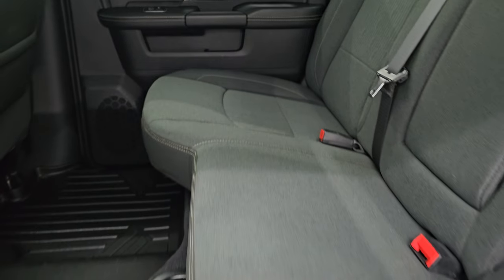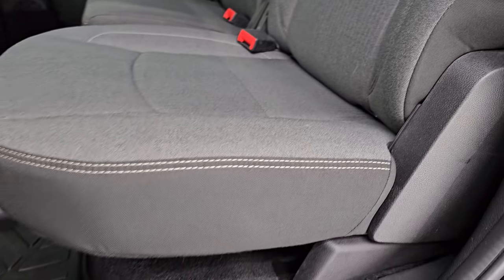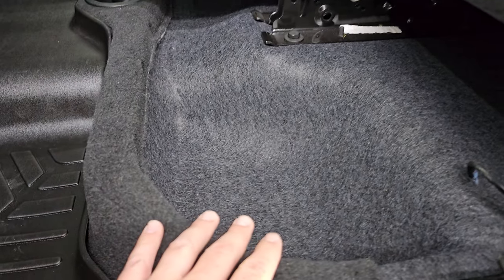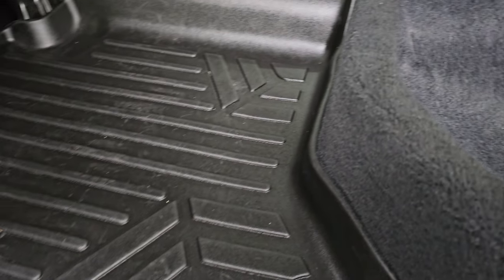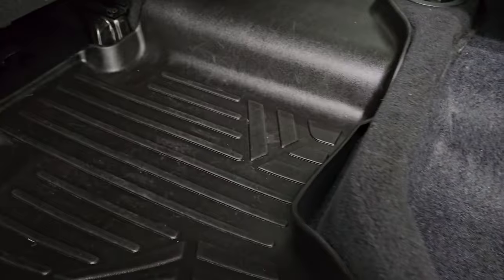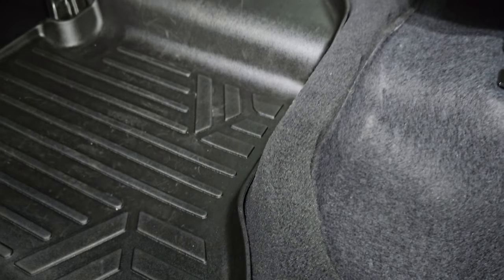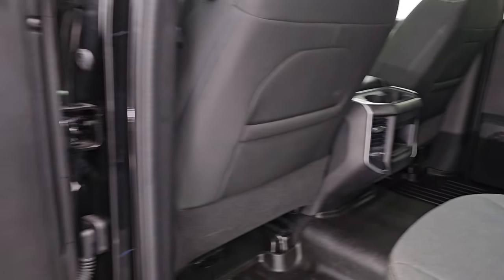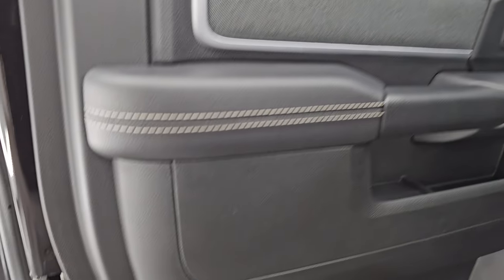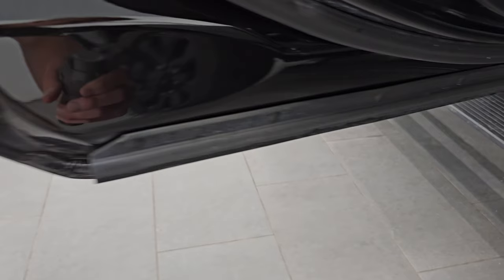These back seats are in excellent condition — no rips or tears. Dark charcoal and black cloth with a fixed glass rear window. These seats do fold up and there is storage underneath. You can see those Rough Country all-weather floor mats back here. You do get the in-floor storage underneath with removable bins for easy cleaning — you can put ice and drinks in there. Side curtain airbags on the front seats. Inside of the doors you get the cloth bolster with the wood grain trim and the child safety locks. Inside and bottoms of the doors all look really good.